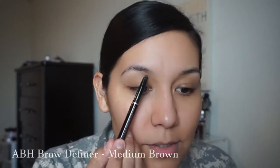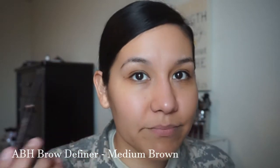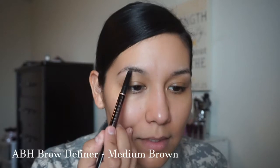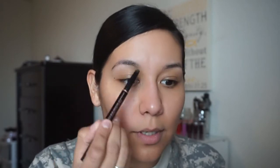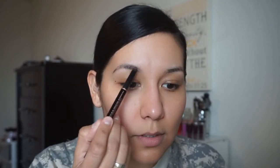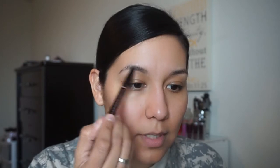The first thing I go in with is my brows, and I don't overdo it. I'm using the Anastasia brow definer — I just twist it and lightly fill in my eyebrows. I do the most natural makeup when I'm going to work, so it's not going to look caked on.